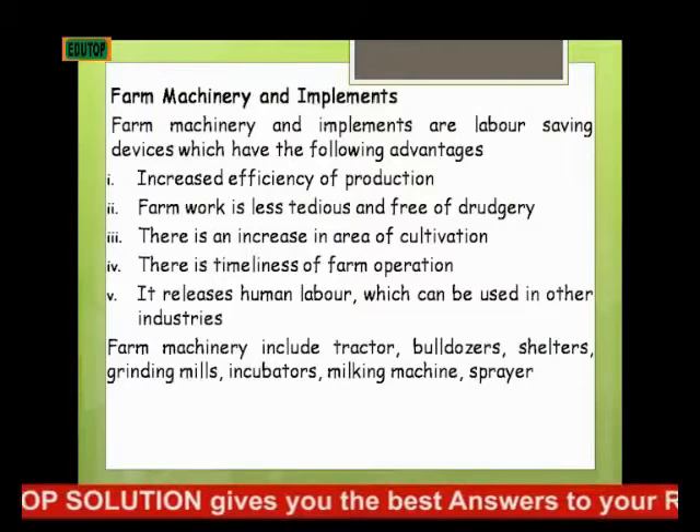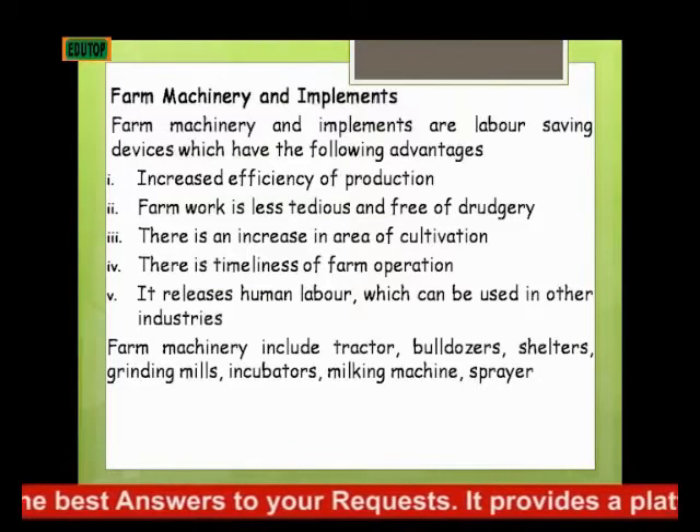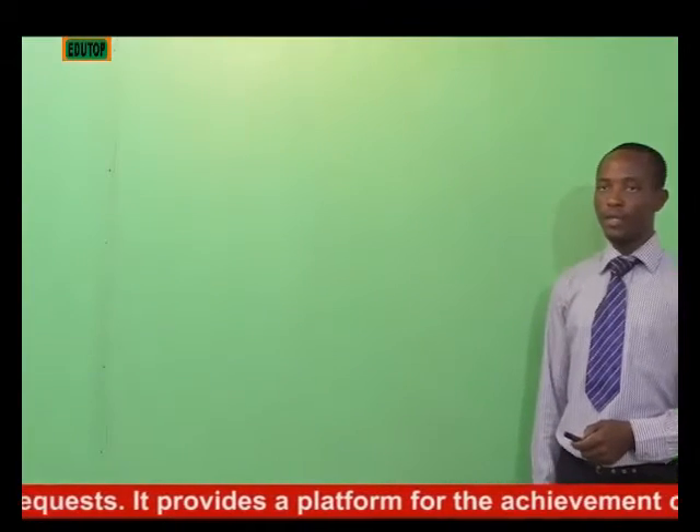Farm machineries include tractor, bulldozer, shellers, grinding mills, incubator, milking machine, and sprayer. We'll now be looking at them one after the other.